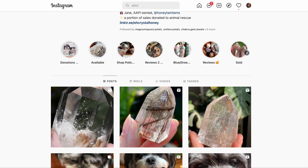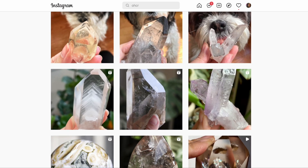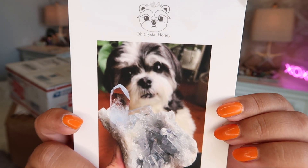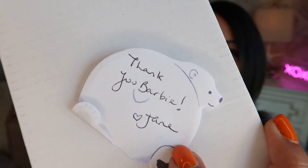Our first package comes from Oh Crystal Honey — she is over on Instagram and on Etsy. Look at how adorable her little card is with her doggie on it. She actually donates some of each purchase to animal rescue, so every single one of your purchases goes to a local animal rescue, which is so amazing. The note just says 'Thank you Barbie' and her name is Jane.